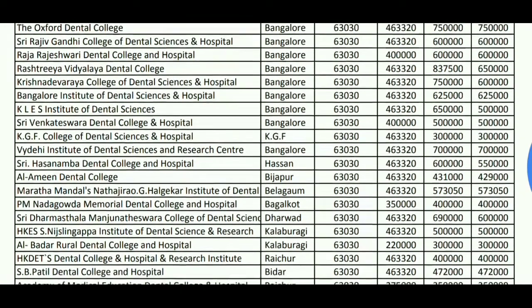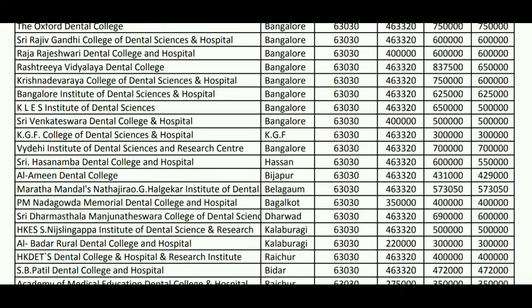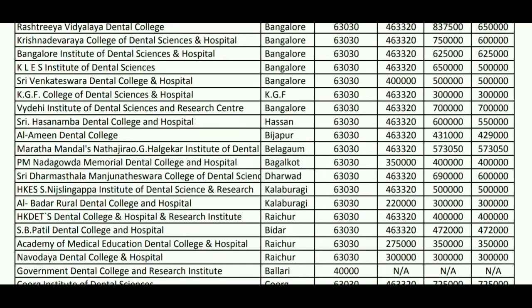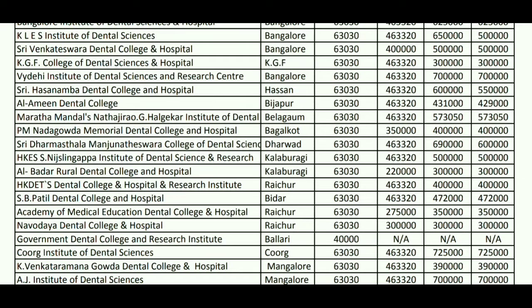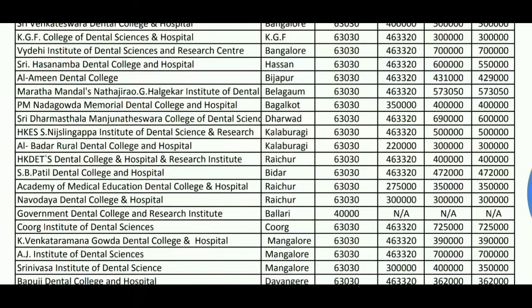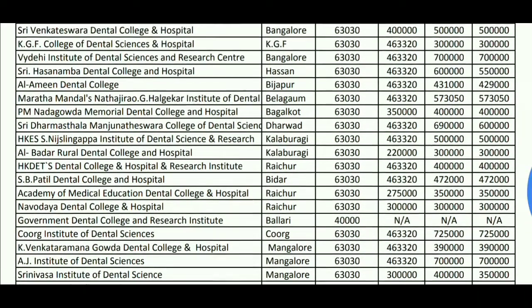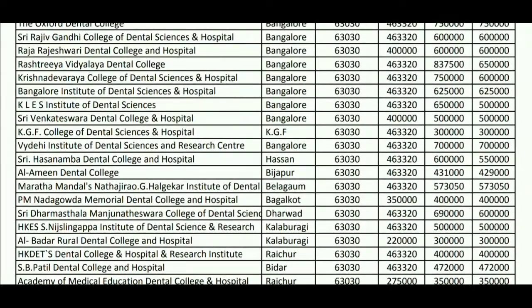You can see the fee structures on your screen. Going through all of them one by one would take a lot of time, so I suggest you pause the video and find out the fee structure against whichever college you are interested in. That will be helpful to you.